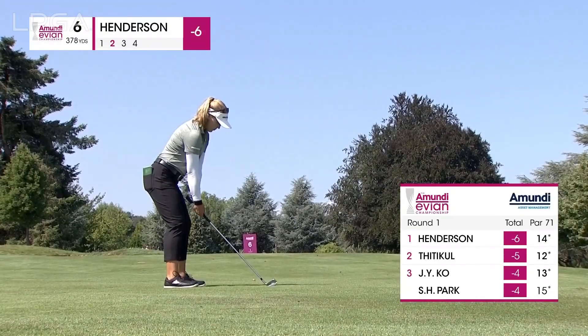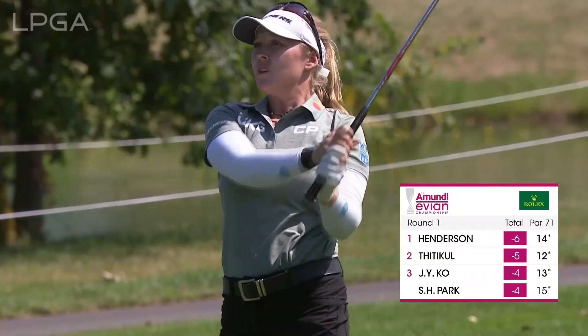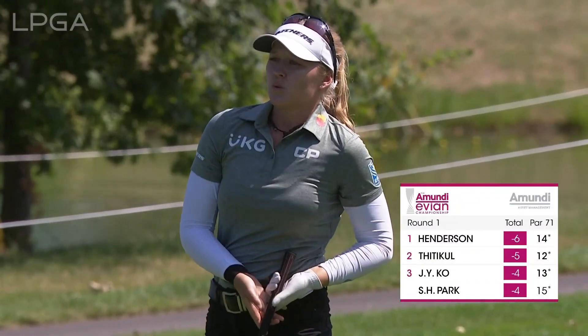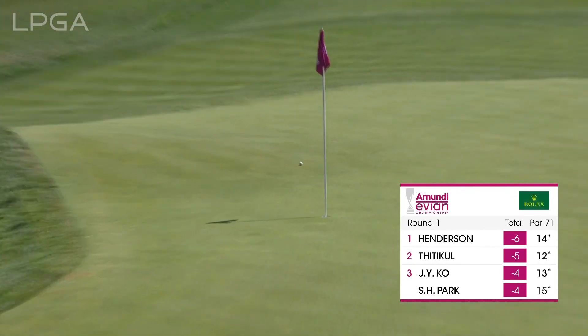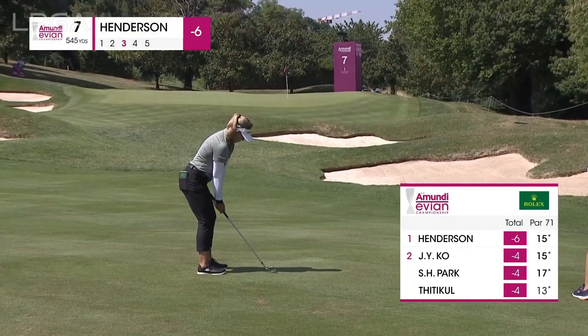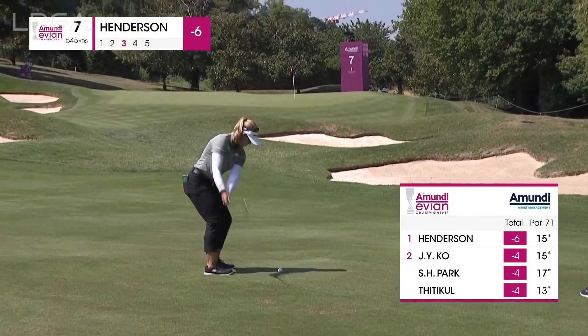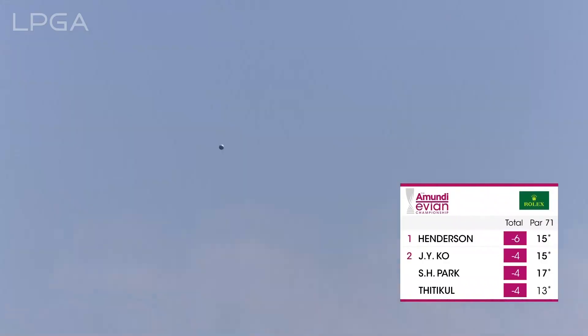She's looking like she's taking dead aim at it. What a shot. And Brooke has a chance to get it to seven on the par. Chance for two of her closest challengers, Sung-Hyun Park and Atthaya Thitikul — and I was going to say, maybe a chance to find another birdie.